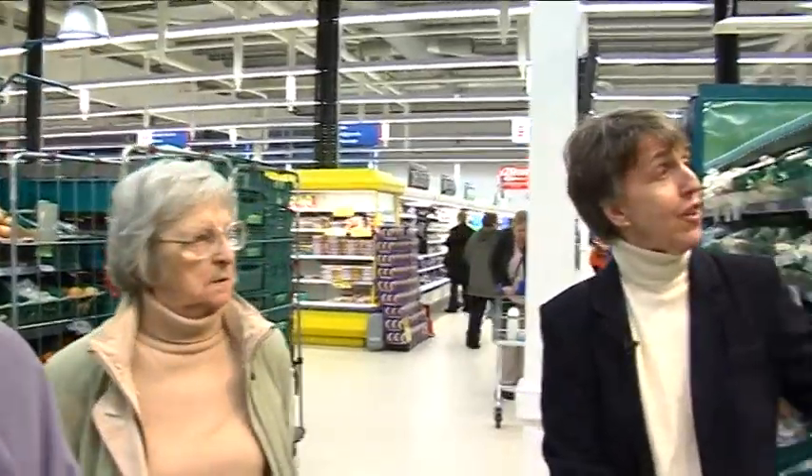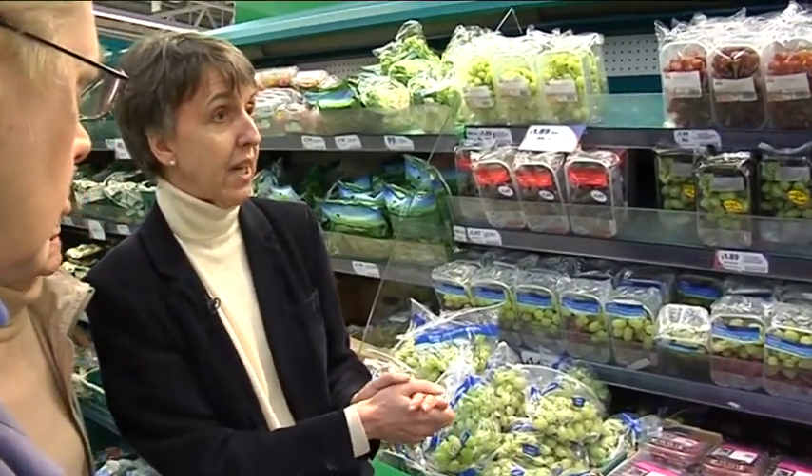For fruits and vegetables, everybody knows how many portions you want in a day — you want five, five a day. But sometimes you need to know what a portion is. So if you're choosing grapes, a handful or a cupful of grapes would be a portion of fruit.